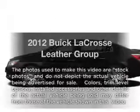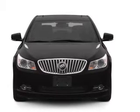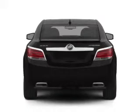Introducing the 2012 Buick LaCrosse — the set of wheels you've been looking for, with a solid six cylinder engine. The powertrain includes front wheel drive driven by a six speed automatic transmission.